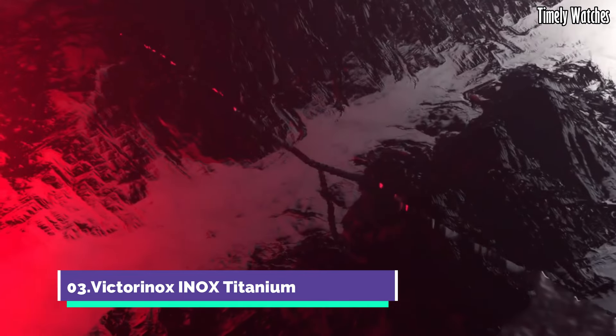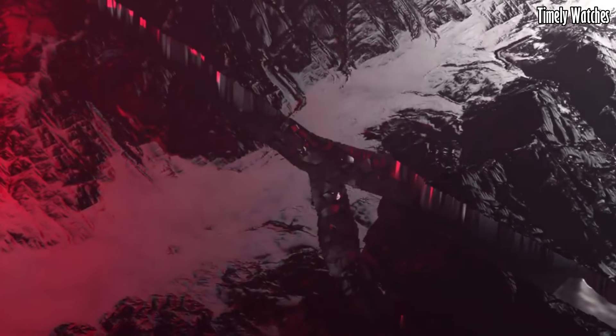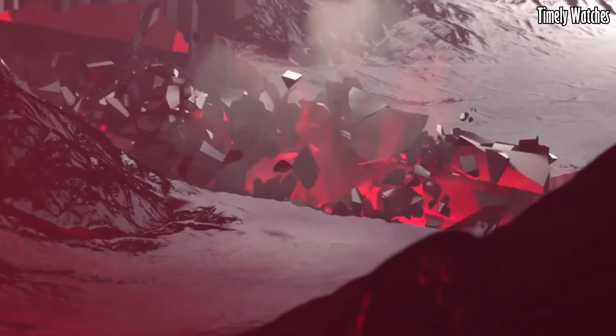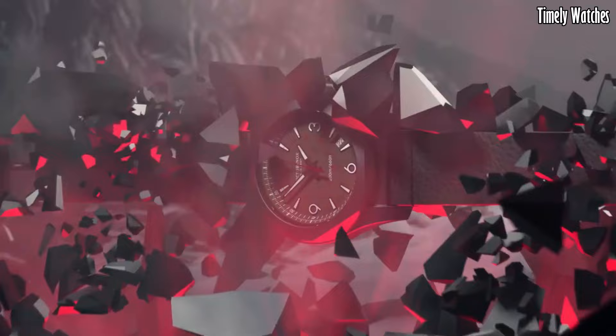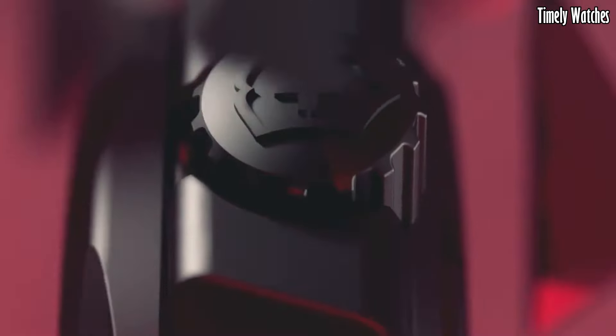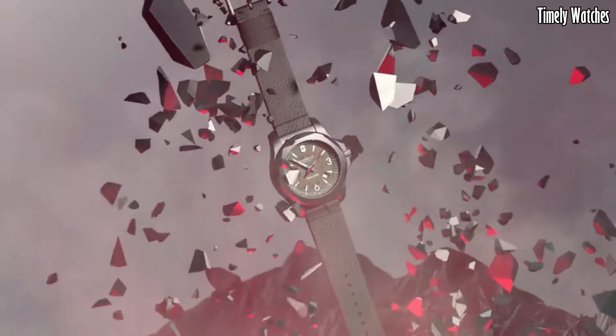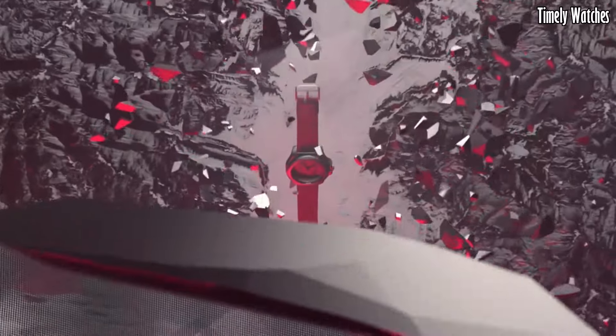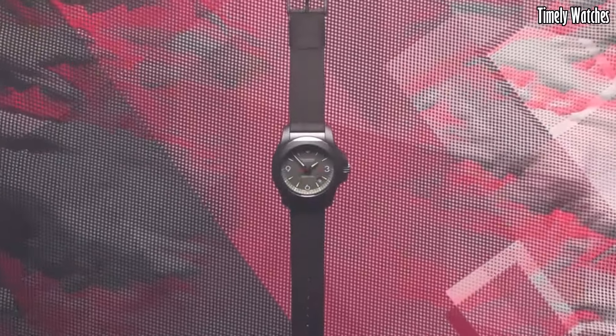Number 3: the Victorinox Inox Titanium is a timepiece that exemplifies strength and resilience. Encased in a tough titanium case, it offers durability without compromising on style. The sleek black dial features bold numerals and luminescent hands, ensuring clear time reading.